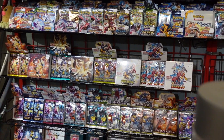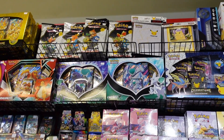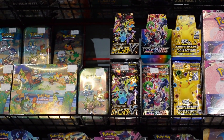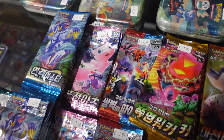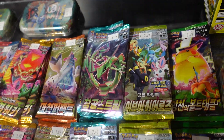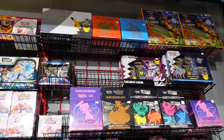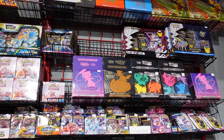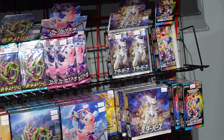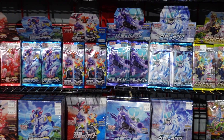I was very tempted by the Japanese and Korean stuff — that's what really caught my eye the most. When am I going to find these kinds of packs again? The pricing at Press Play was pretty reasonably priced. It wasn't insane compared to stores I've seen in Toronto, where they want like $10 for a Chinese or Korean version of Battle Styles. Here, everything was pretty fairly priced.